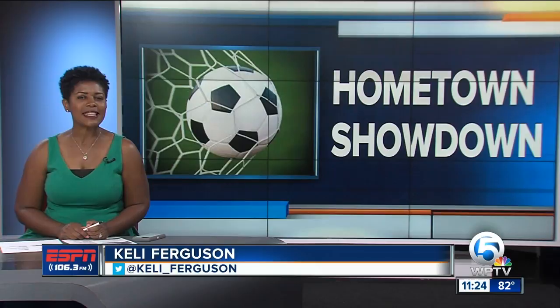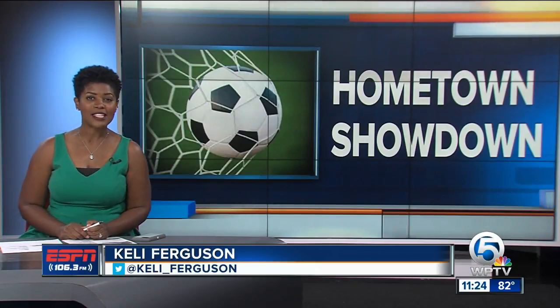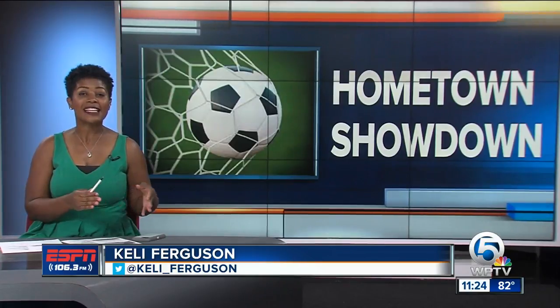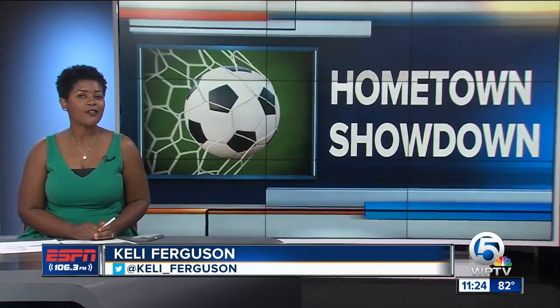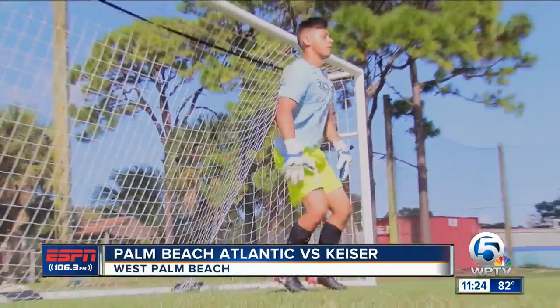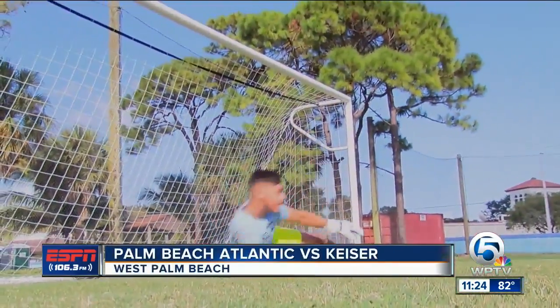The third-ranked Division 2 Sailfish from Palm Beach Atlantic facing the NAIA Seahawks from Kaiser. Here's the interesting thing, folks — this match was considered an exhibition game for the Seahawks, but it counted for the Sailfish. Don't ask me how that happened. I can't even get my seven-month-old to sleep through the night, so what do I know?